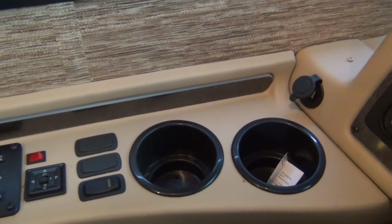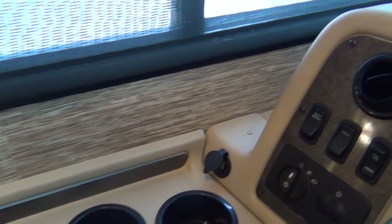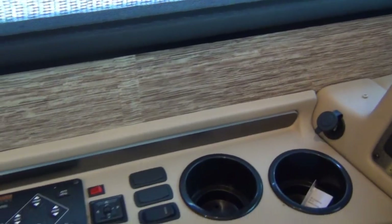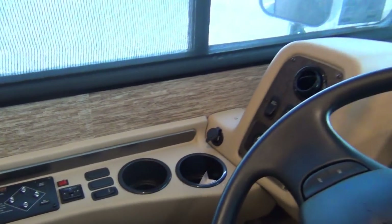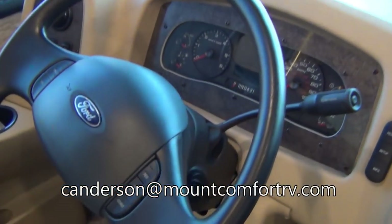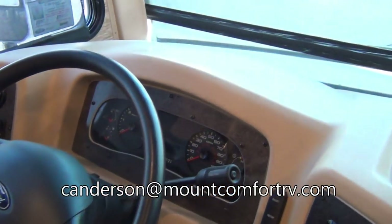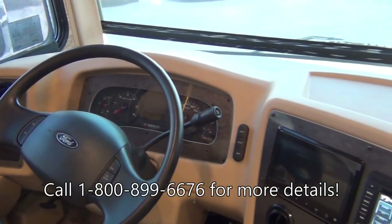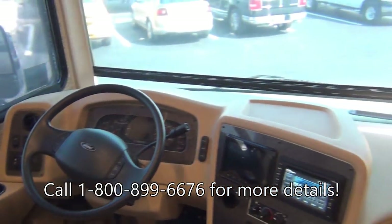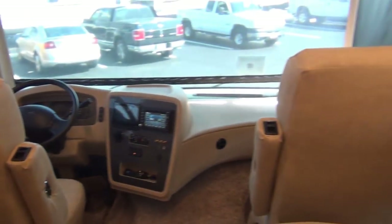Power and heated mirrors — I know that seems crazy to point out, but you would be stunned how many motorhomes are built without them. If you switch drivers and have different preferences, you have to get out and manually adjust your mirrors. You can see all of your gauge cluster on the Ford steering wheel, which should be very familiar to anybody that's owned a Ford in the last 20 years. Everything is right there on the steering wheel and where it should be. These seats rotate around as you'd expect.